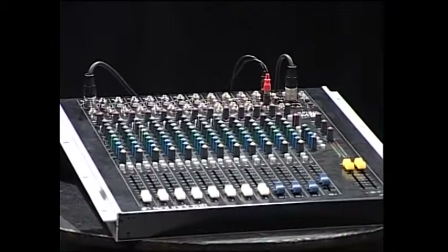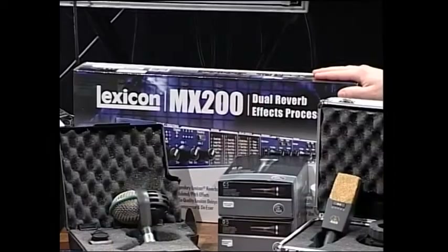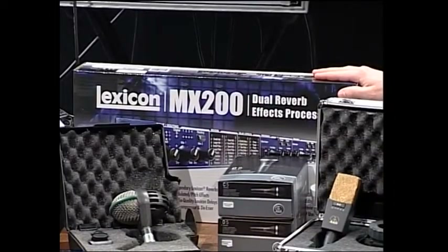You can send it to an effects processor. This box here is a Lexicon effects processor, and that gets you your vocal reverb, delay, and maybe some instrumentation effects. You've got that great acoustic guitar and you want to make it sound a little richer, a little fuller — you can add chorusing, reverb, delay, all that kind of stuff.